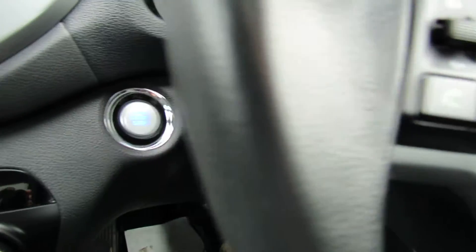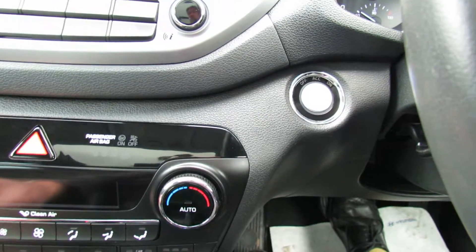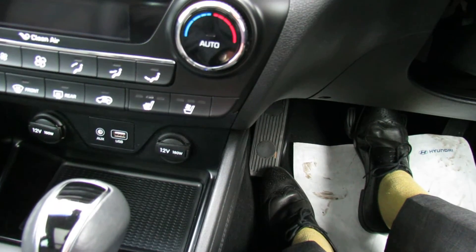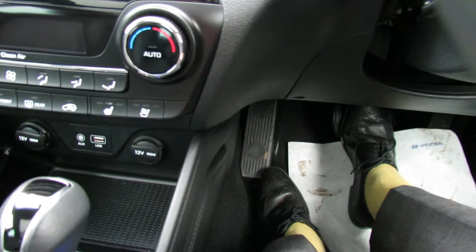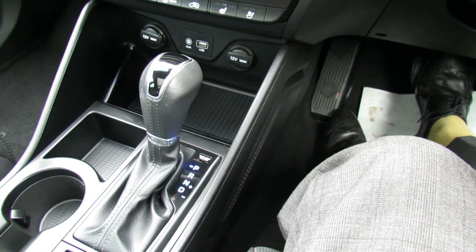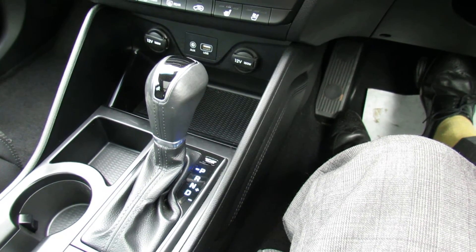It's push button start, as you can see the push button there. In the middle here we've got your climate control air conditioning. Down below that we've got your auxiliary and USB. It's an automatic as I mentioned, which is really nice — aligned with the diesel engine you're getting really good economy but very good performance.